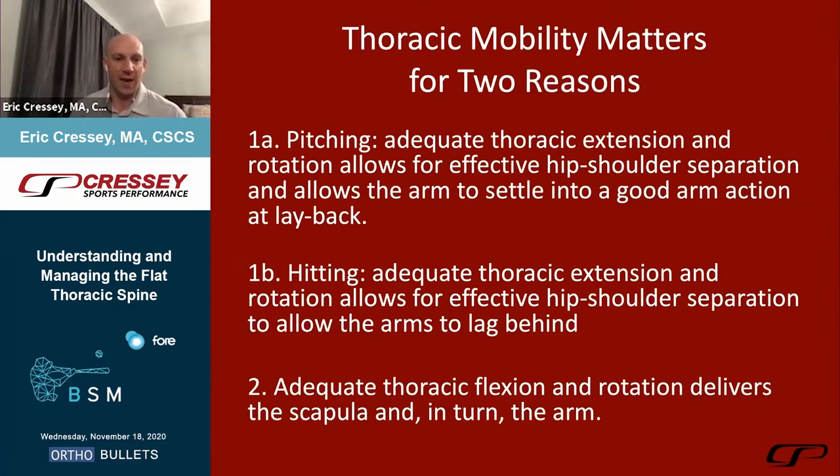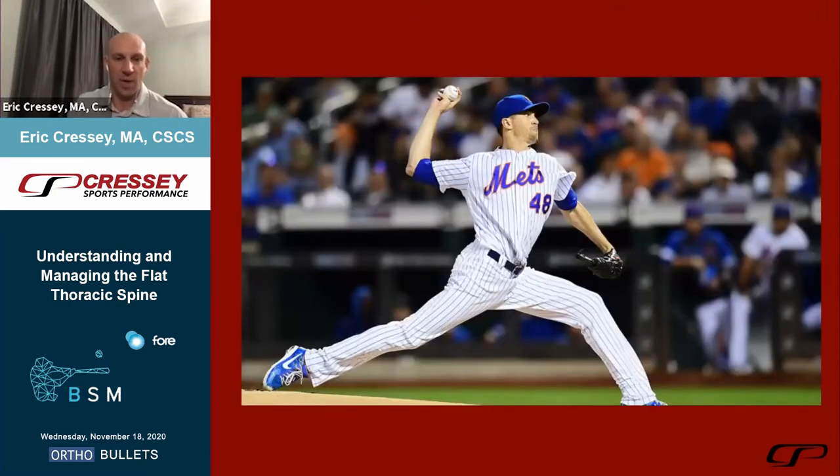For hitters, adequate thoracic flexion and rotation delivers the scapula and in turn the arm when hitting outside pitches. For pitchers, this is equally important for getting to a good ball release position. Looking at Jacob deGrom — a right-handed pitcher — as his pelvis rotates counterclockwise towards the plate, his torso is still rotating clockwise; he has not hit maximal external rotation. Thoracic extension allows him to create that separation, drive scapular posterior tilt, and set himself up for good layback in an ideal arm position during maximal external rotation.